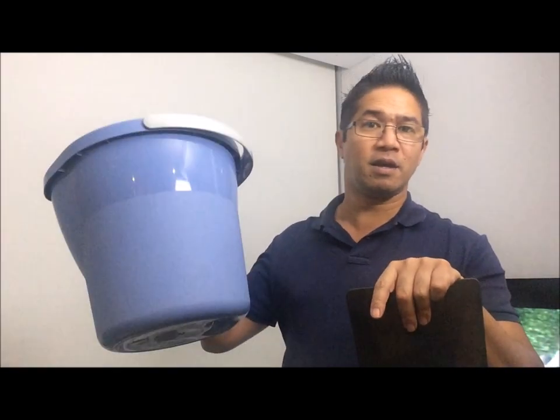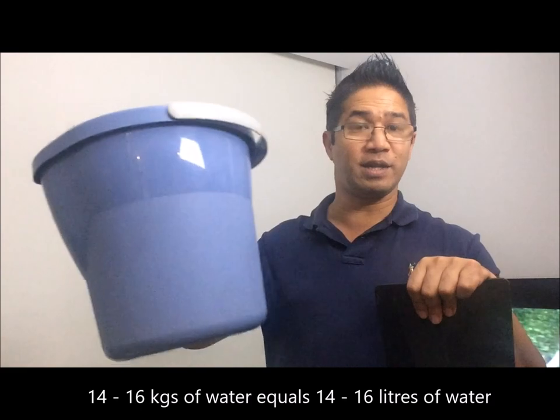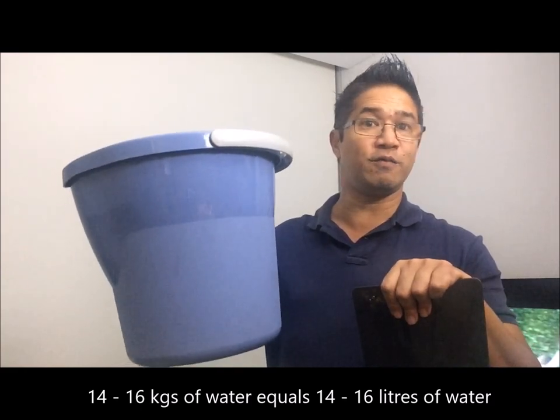How much water? Well, if 1 kilo of water is about 1 litre of water, then 14 to 16 kilos of water is in fact about 14 to 16 litres of water, and this bucket can hold 20 litres of water.